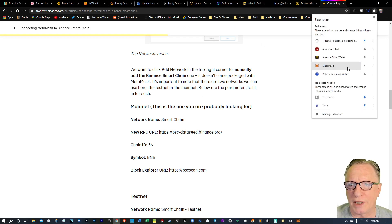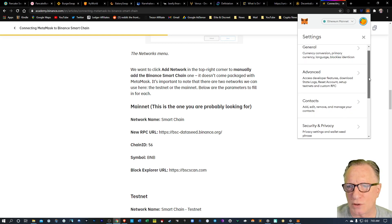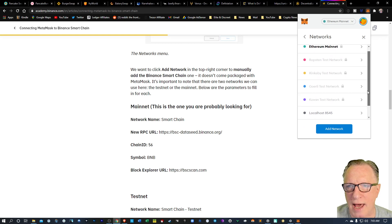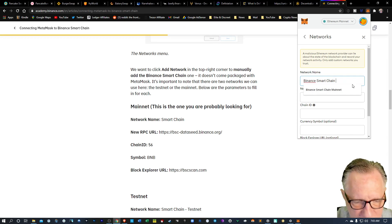We'll go over here to MetaMask and then click this icon up here and go down to Settings. We'll scroll down to Networks, and we're going to want to add a new network. I've already got one configured, but I'll take you through the setup process. So we're going to click Add Network, and we can call this whatever we want — we can call it the Binance Smart Chain mainnet. I'll just call it Binance Smart Chain network.